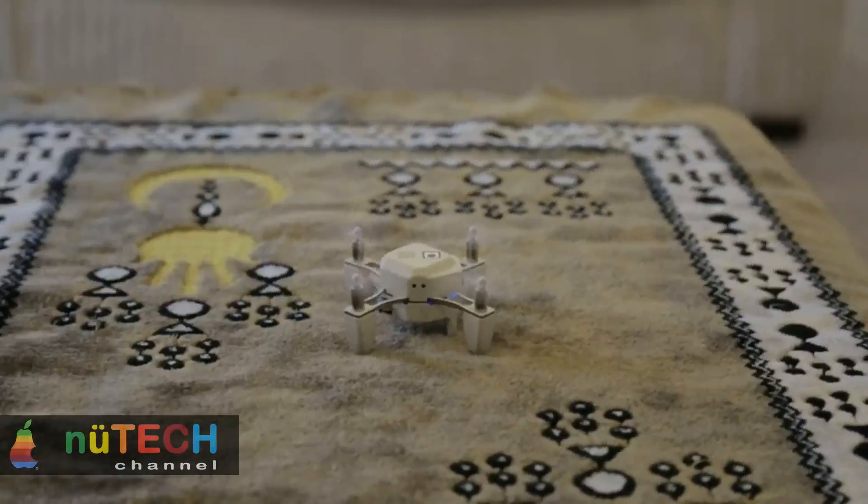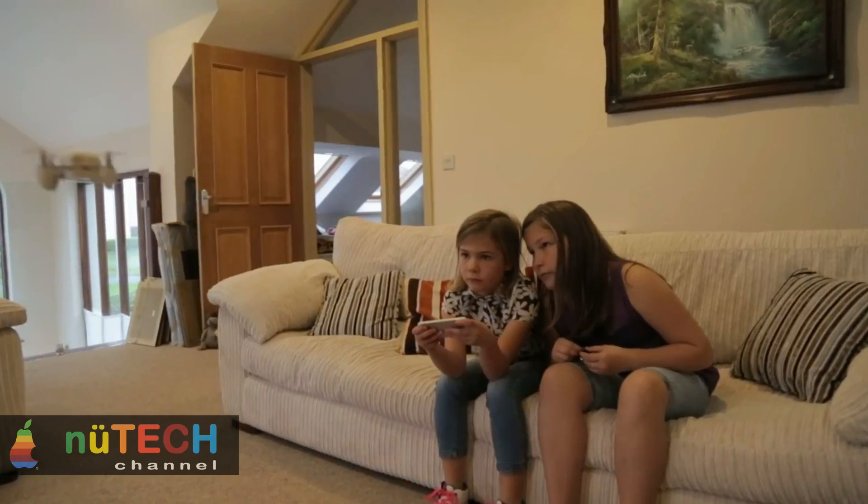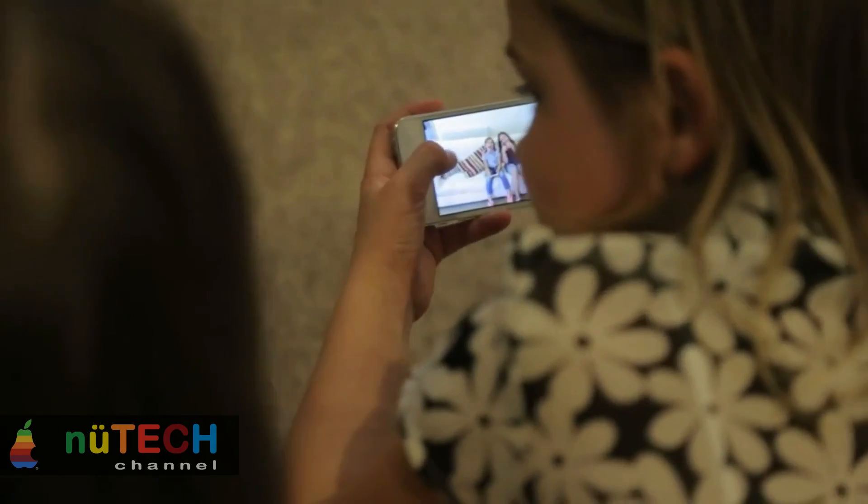Zono's battery can be charged while it is docked inside Zono via a standard micro USB connection, and with a simple adapter, Zono's batteries can also be charged whilst outside of Zono.